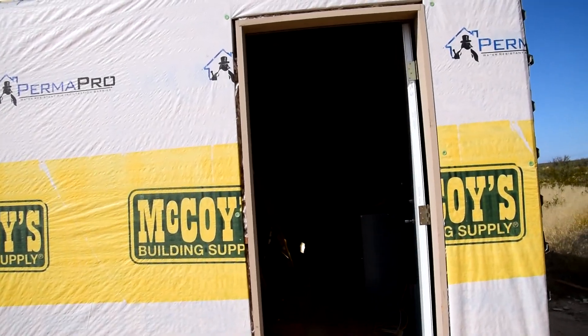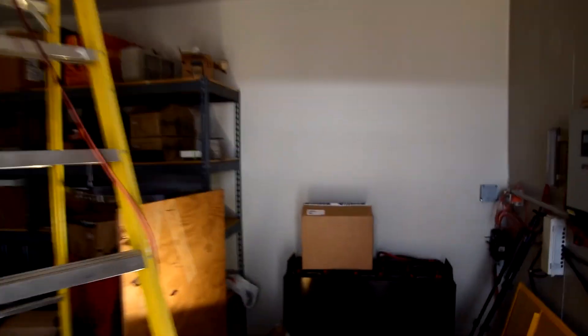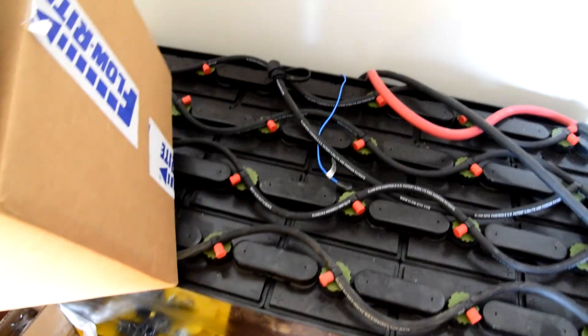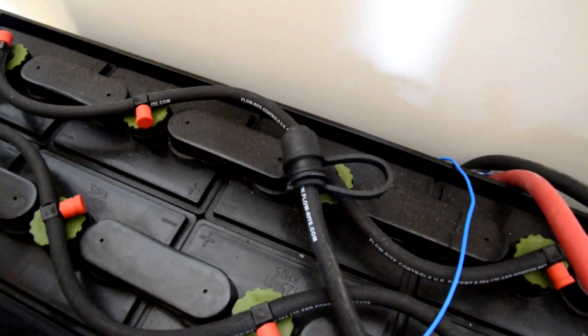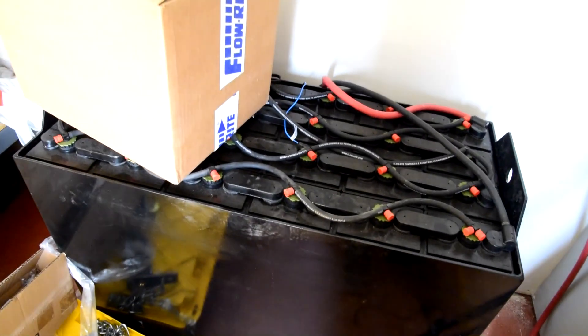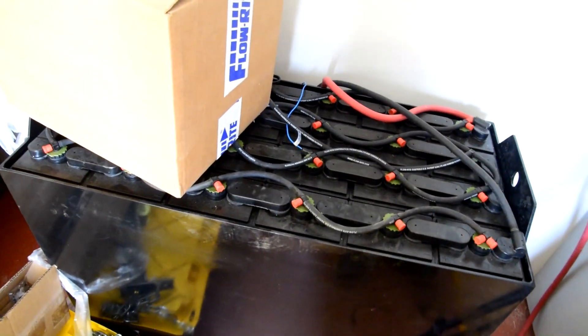I'm going to record another video later today when we water the battery. You take the stuff in this box, put your water in there, connect it up to this little doohickey, and supposedly it just magically fills the battery up to the proper level and then stops. We'll check that out later today — thanks for watching, see you in the next one!